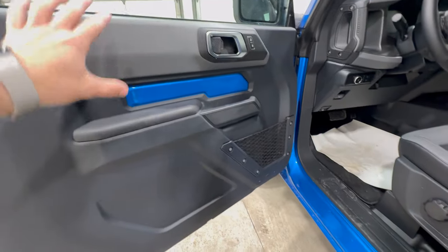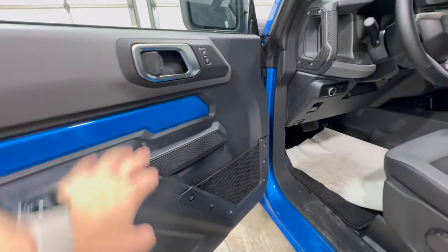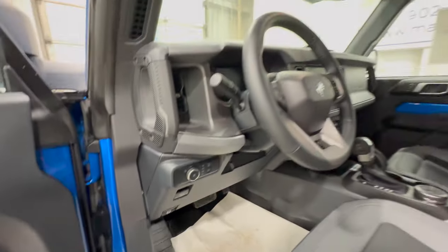The door panel is also vinyl throughout — all heavy-duty plastic material with a bit of exposed painted metal, which is a cool touch. Your automatic headlight controls are paired with the fog light button right there in the middle.